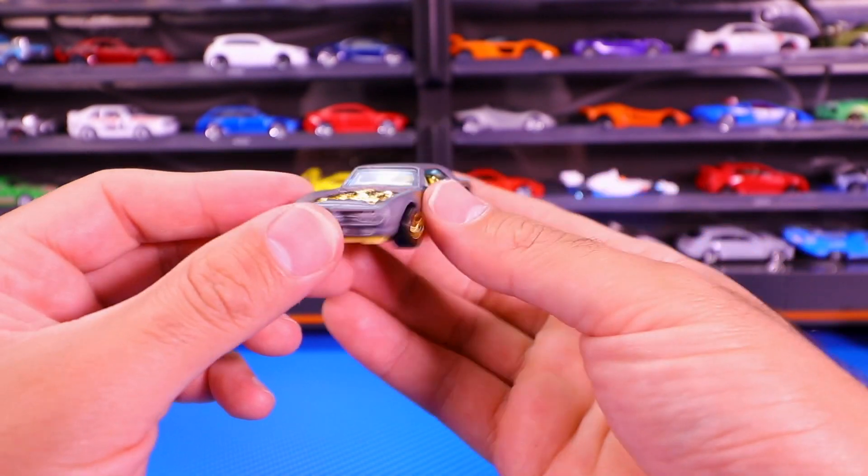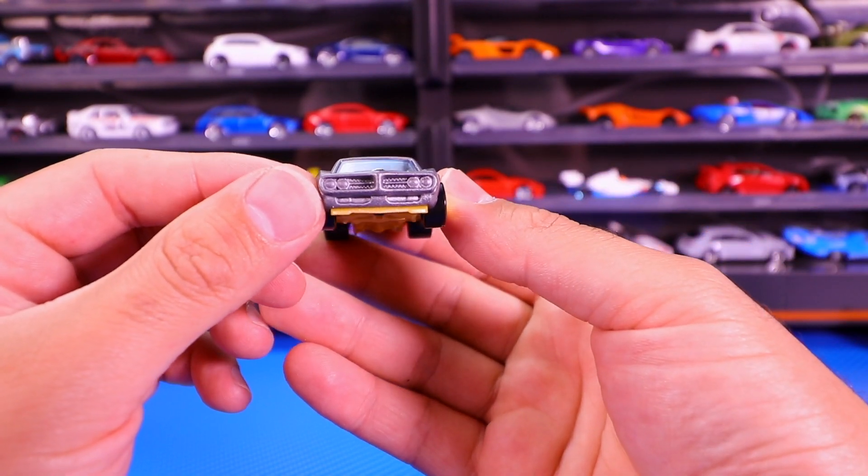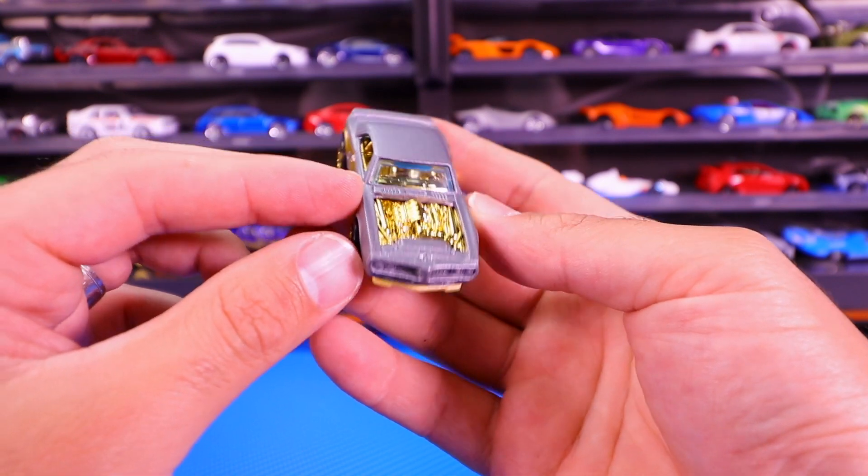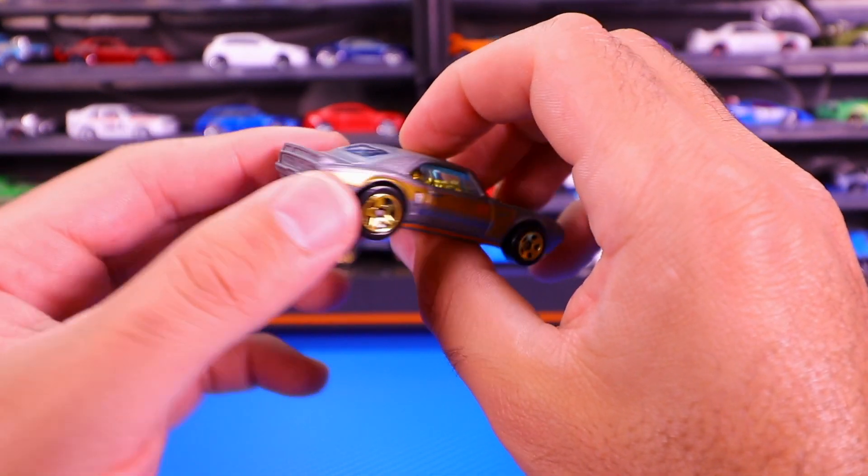We've got the nice golden interior, gold wheels, and nice tampo work on the side. Not much as far as headlight detail, but the actual casting itself is pretty detailed and nice. From the back, very very cool.